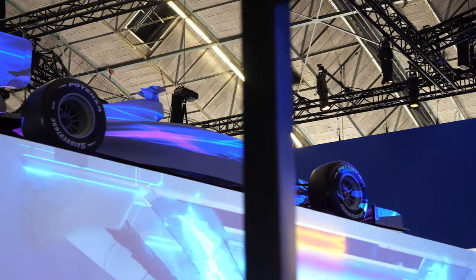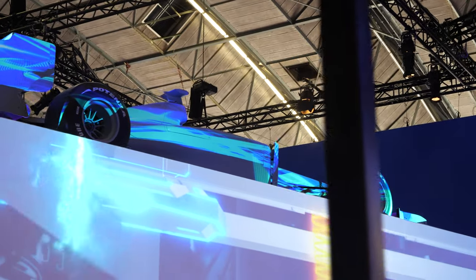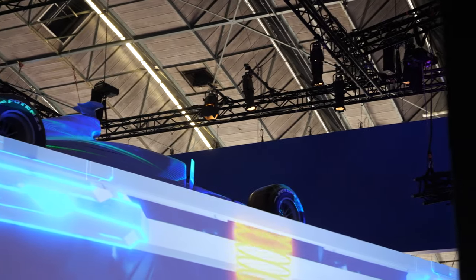How many projectors are around this demo? They're in pairs — eight in total — to get a big range.